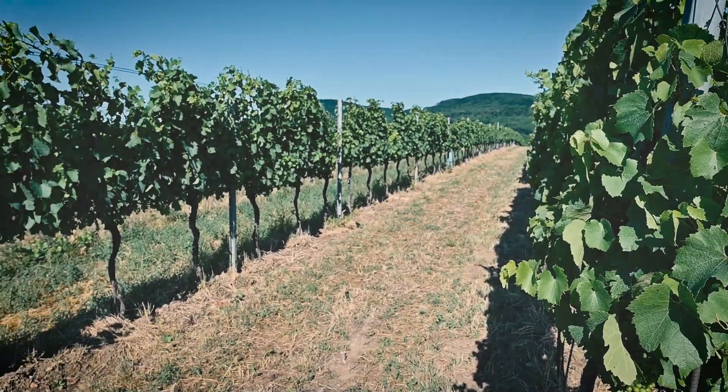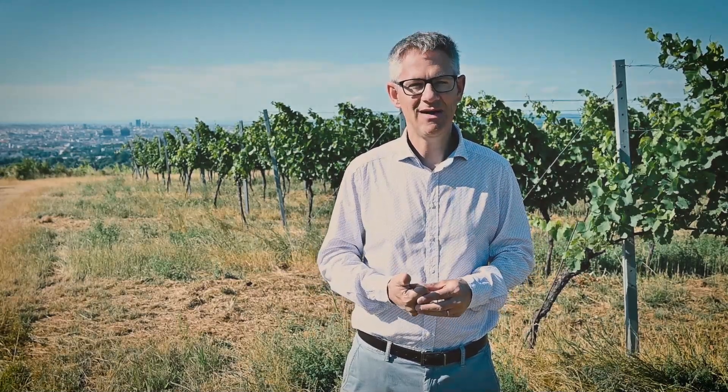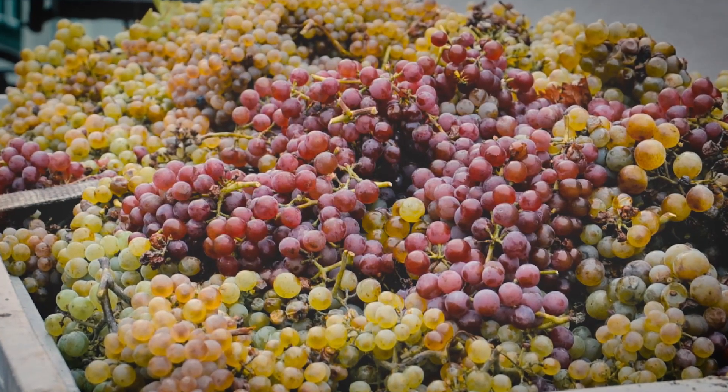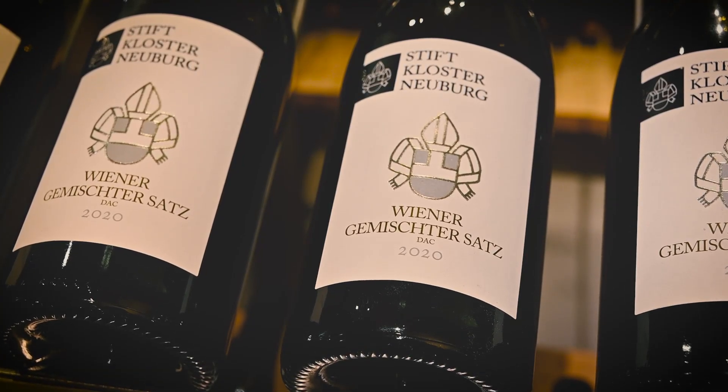What is Viener Gemischter Satz? This particular wine is made from vineyards where different grapes grow mixed together on one spot. In our case we have seven different grapes growing mixed together in the vineyard, and the whole vineyard is harvested at the same time. All of the grapes are harvested together, crushed together, fermented together and give one wine. Through this ancient way of winemaking, Viener Gemischter Satz gets a unique flavor profile.